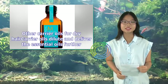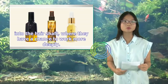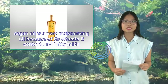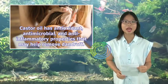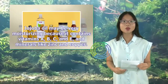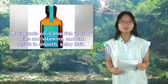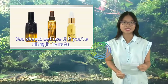Other carrier oils for dry hair: Carrier oils dilute and deliver essential oils further into the hair shaft, where they have a chance to work more deeply. Here are some other carrier oils to try on hair: Argan oil is a very moisturizing oil because of its vitamin E content and fatty acids. Castor oil has antioxidant, antimicrobial, and anti-inflammatory properties that may help remove dandruff. Jojoba oil may be very moisturizing because it contains vitamins A, B, C, and E, and minerals like zinc and copper. Macadamia oil is also rich in fatty acids and vitamins and can result in smooth, shiny hair. You should not use it if you're allergic to nuts.